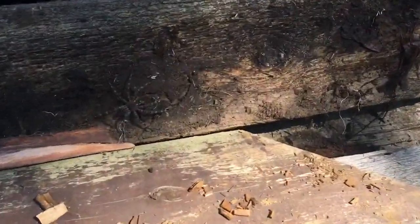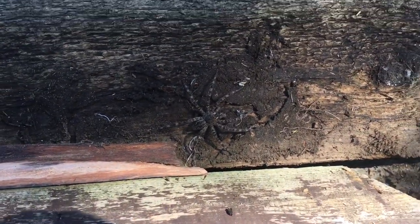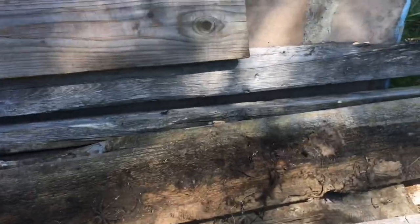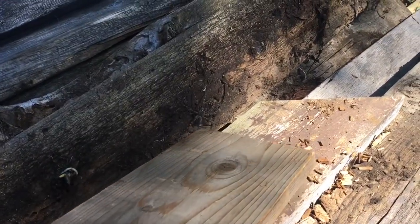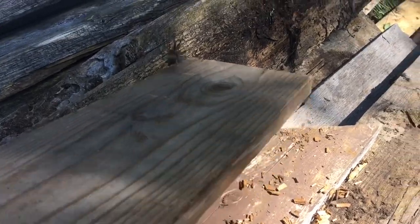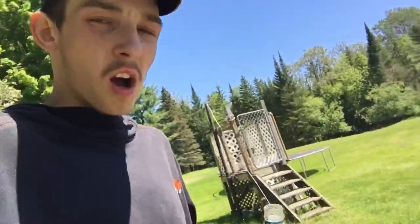Holy shit — I grabbed that board and this big bastard was on there, didn't even realize it. Set it down on another board and I'm running — that's a big spider! He's gone now, but he was a big guy. It's 11:57, almost lunch time. Having another beer, gonna go get a hot dog or something going for lunch and then back to work.